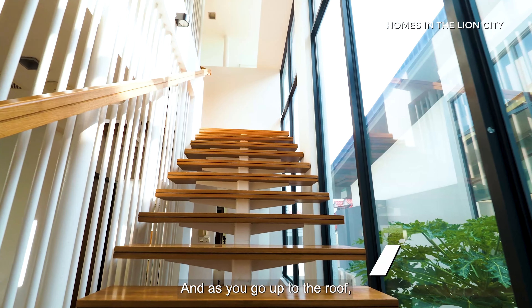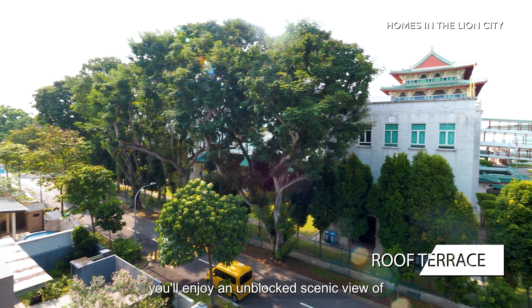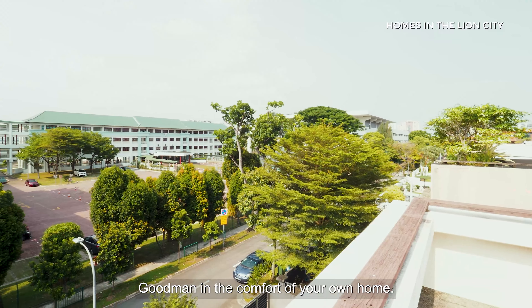As you go up to the roof, you have your very own roof terrace where you'll enjoy an unblocked scenic view of Goodman in the comfort of your own home.